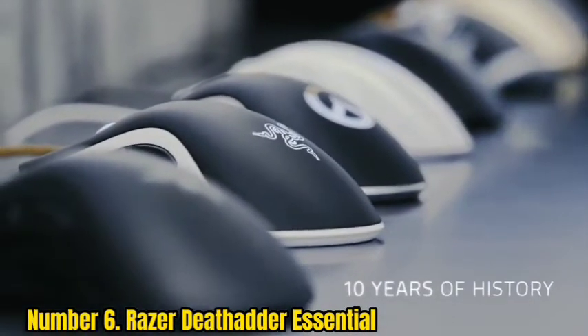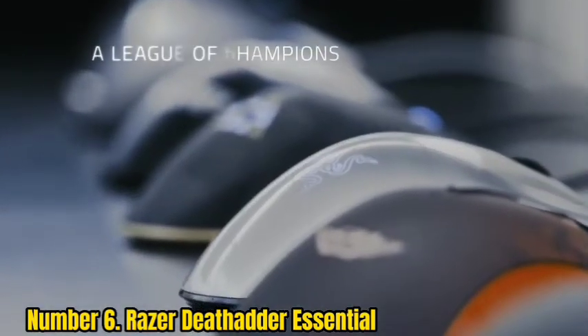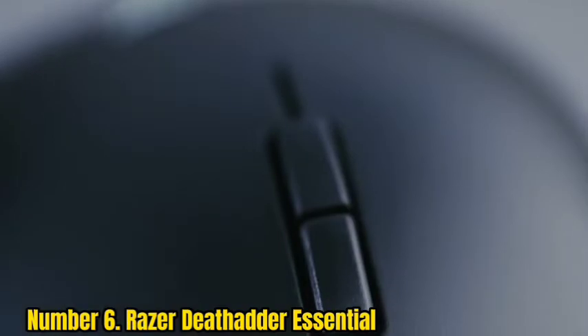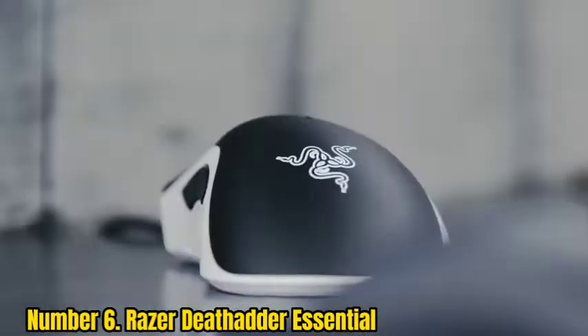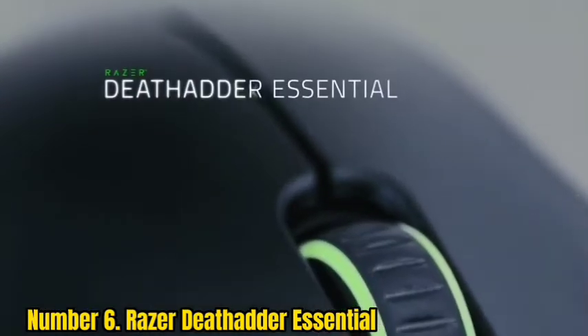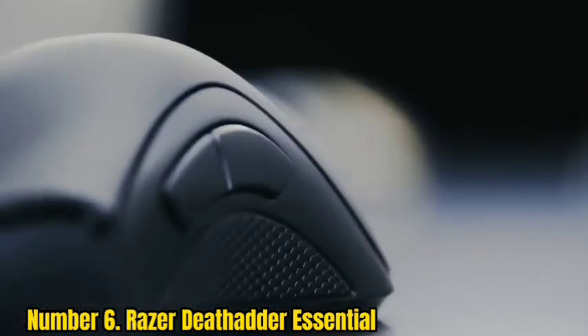Number 6: Razer DeathAdder Essential. The DeathAdder has a really great ergonomic design. It sits within your palm with grippy rubber panels on each outer edge and additional function buttons right by your thumb. It's absurdly comfortable. It lights up if you want it to with Razer's Chroma system, or you can turn it off entirely.